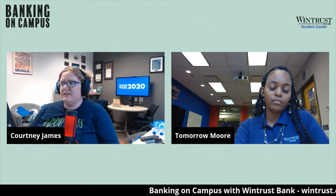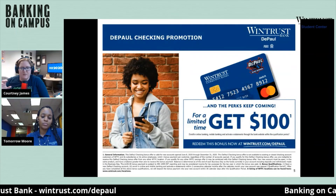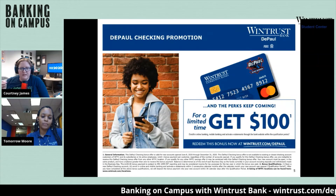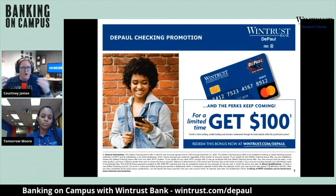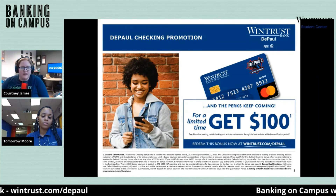For our viewers, if you have any questions about banking on campus, feel free to post them in the comments. One of the other benefits I want to reiterate is the DePaul checking account and the DePaul checking promotion available to students. Tamara, how might this DePaul checking account differ from just walking into a general bank? How is it unique and exclusive for them as a college student here at DePaul?